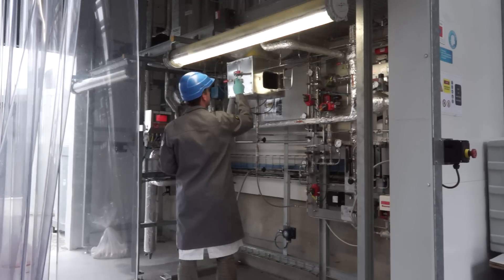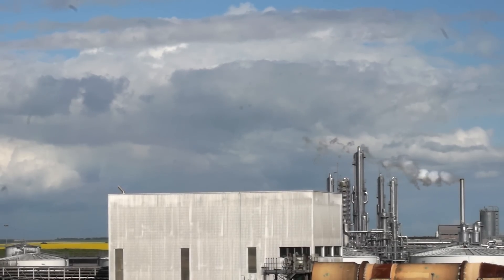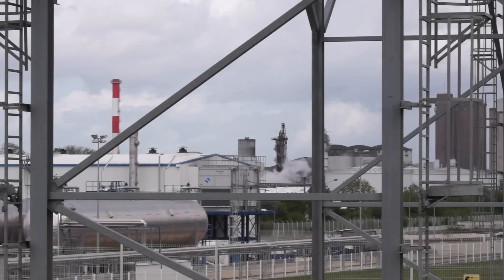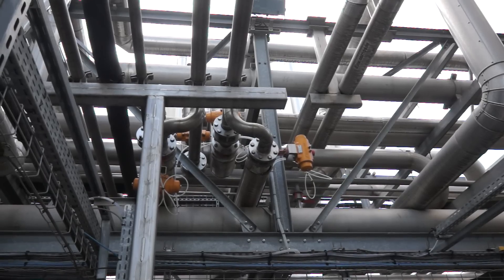All the products we're making here are commodity-type chemicals of very large volume — very important to society. They're involved with paints, they're involved with gasoline, so they're biofuels as well as chemicals that are used broadly across the world.